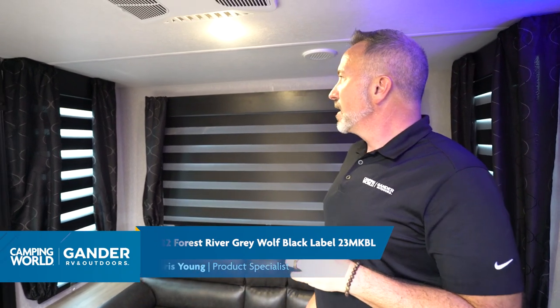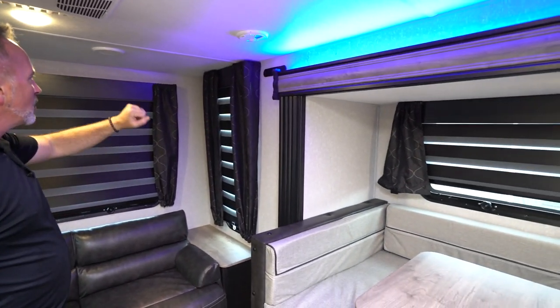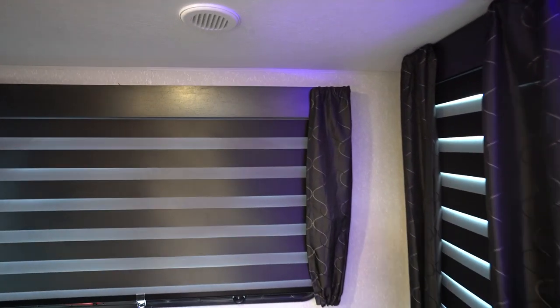It's Chris Young, standing in the back of the all-new Forest River Gray Wolf by Cherokee 23 MKBL. This is the Black Label Gray Wolf and what they've done is taken all the features you've come to know inside the Gray Wolf and upgraded it with the Black Label. We'll see on the outside how it has the fiberglass siding, but just take a look at what we have here. We got decorative side skirting on all the windows, solid wood valances with the zebra shades.